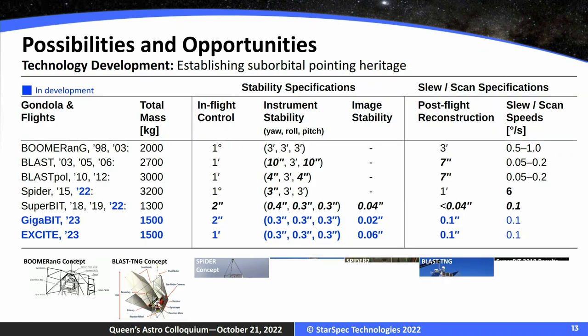Here's a quick overview of the heritage we're building on. Our technological heritage goes all the way back to Boomerang — which was one of the first to determine the geometry of the universe from a balloon. That fed into projects like BLAST, Spider, Superbit, and some of the projects we're working on now: Gigabit and Excite. This table shows how our pointing stability and target acquisition has evolved from a technology point of view over time, culminating in what we think was our first breakthrough in making space more accessible from a balloon-borne perspective.